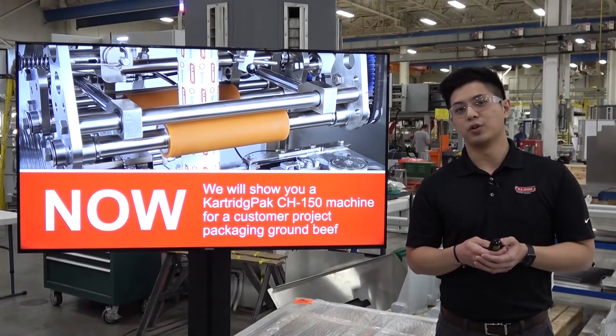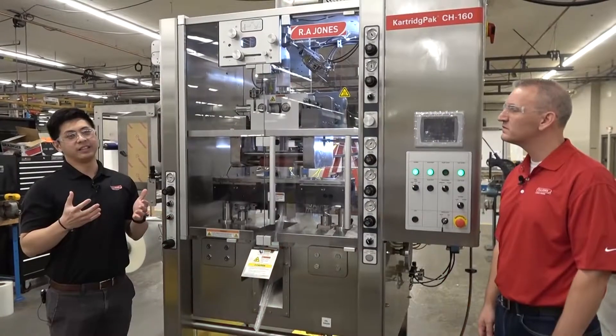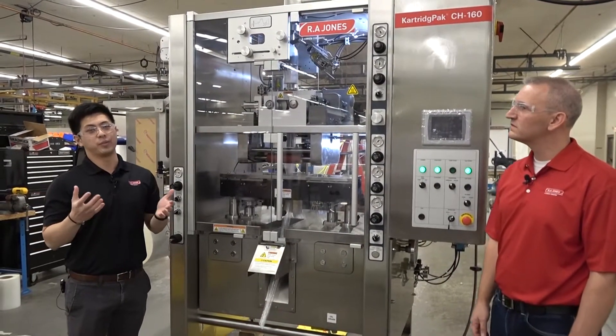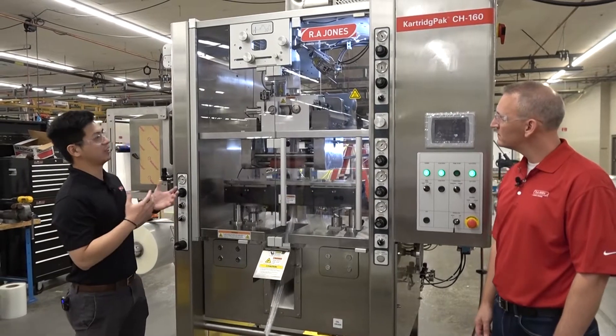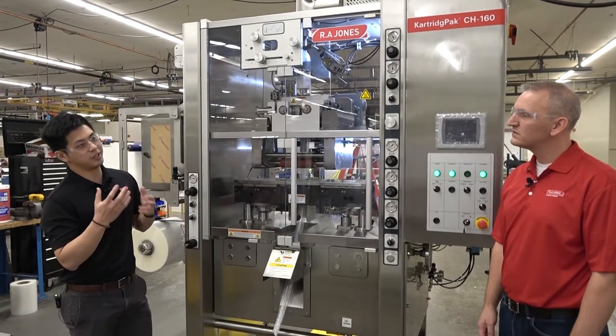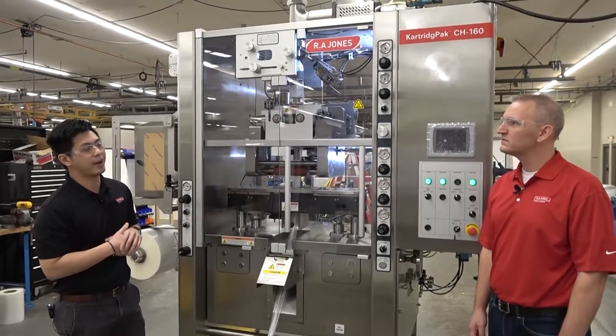Now that you've seen some of the unique features on those machines, we'll go on to the floor for more detail on the machines that we're building for our customers. This is Ron, an account manager that's been with Ari Jones for 24 years. Ron, before we go into the technical details of the machine, can you tell us a little bit more about the history of chop packaging and Cartridge Pack?